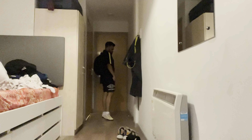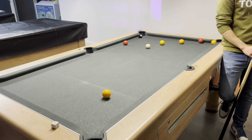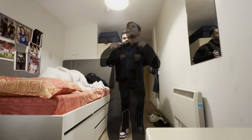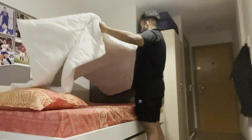Then I go home, take a shower, and get ready for a night out at the pub with my friends. And that's the end of my day — thank you for watching.